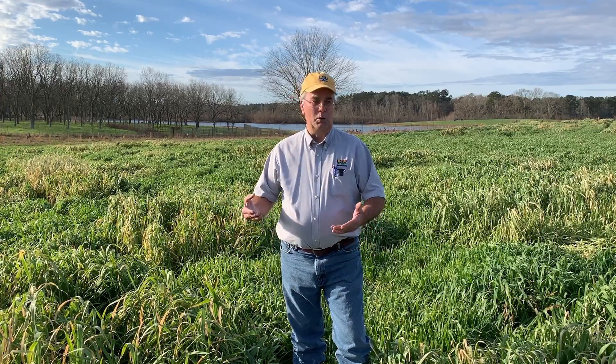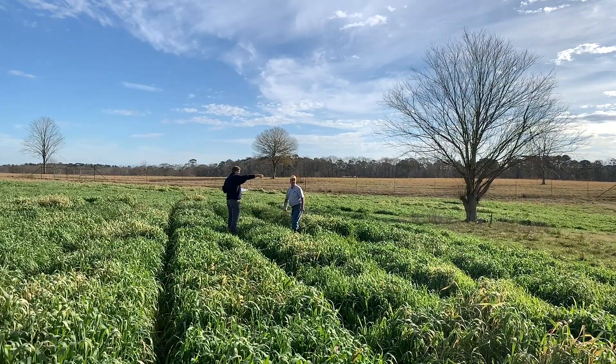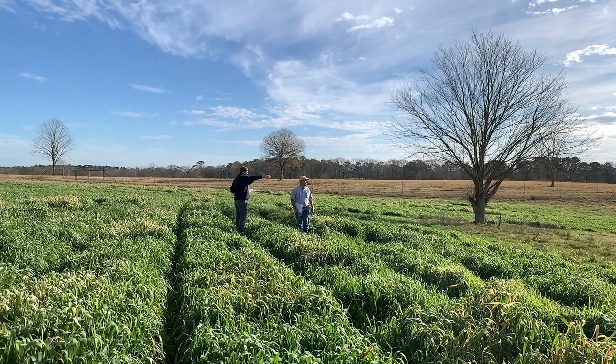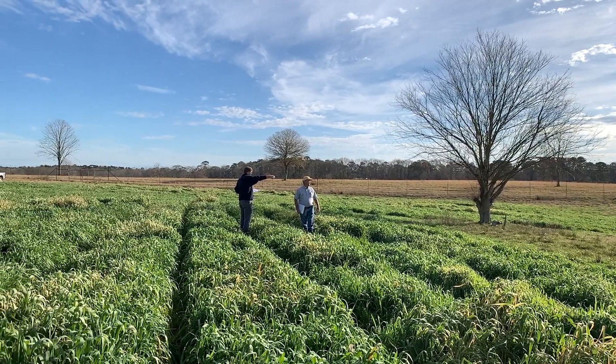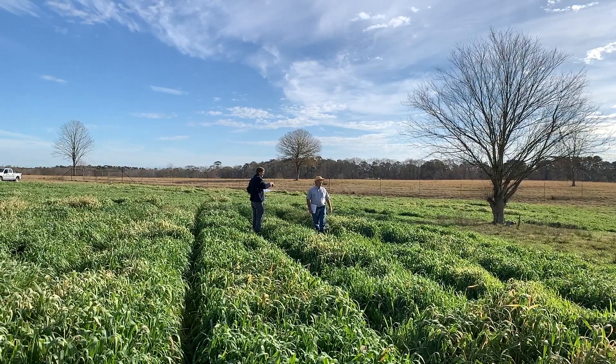What we plan to do next year is take maybe 15 or 20 out of these 240 that look really good for deer preference, grazing tolerance, and other attributes, take five intermediates and five that are lousy, and do a larger study with more replications to expand on our findings.